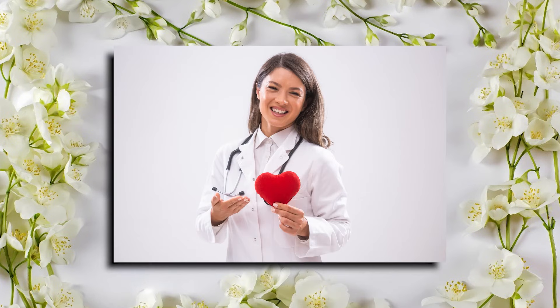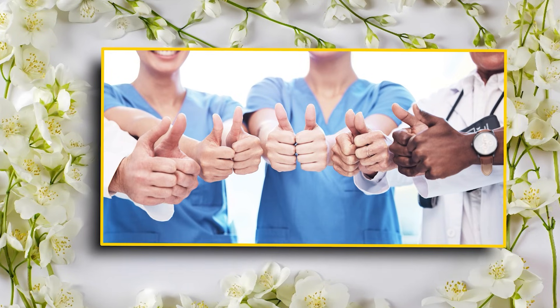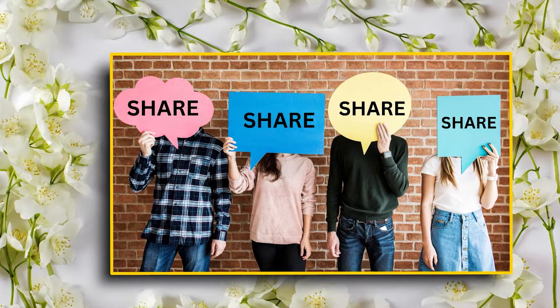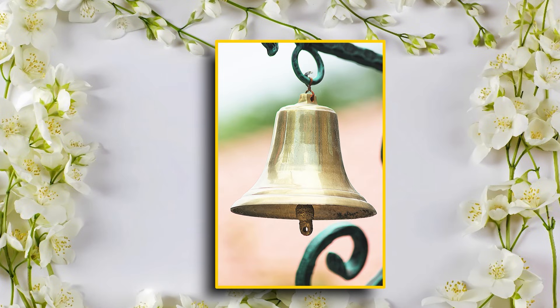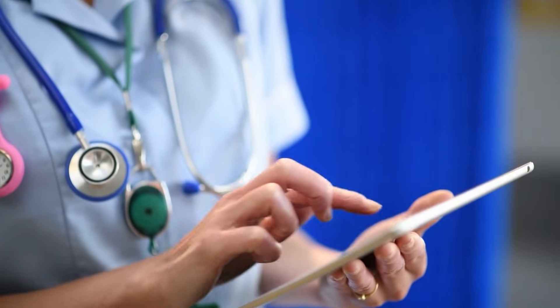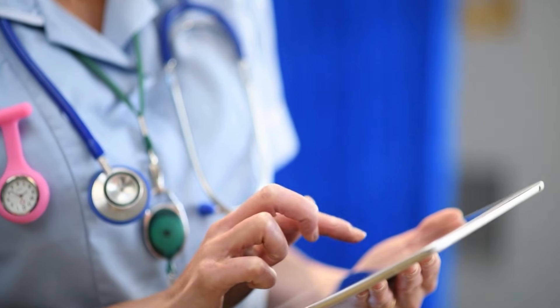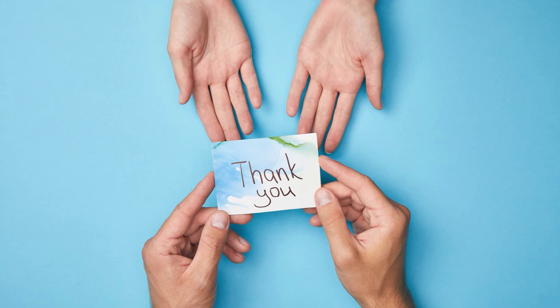Thanks for tuning in. If this video helped you feel a little more confident about EKGs, give it a big thumbs up and share it with your study buddies. Don't forget to hit that subscribe button and turn on notifications so you never miss a beat — literally. Until next time, keep studying, stay inspired, and remember, you've got this. Thanks so much for watching.